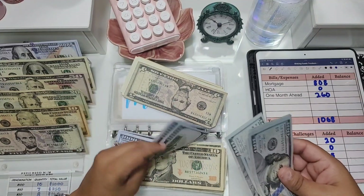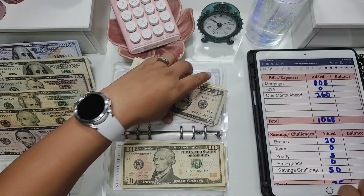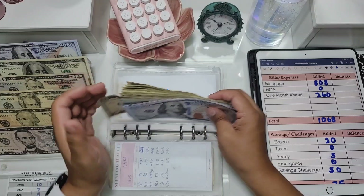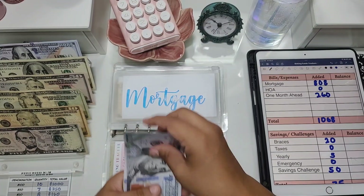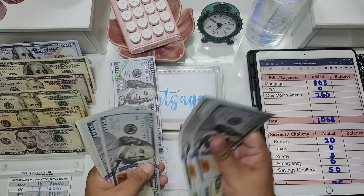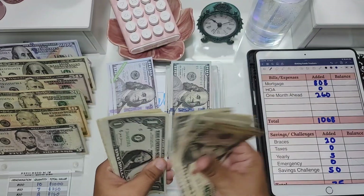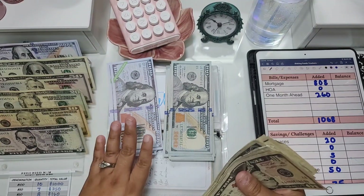Counting out the full mortgage envelope — we have hundreds, tens, fives, and ones. The total in the mortgage envelope is now $4,850.